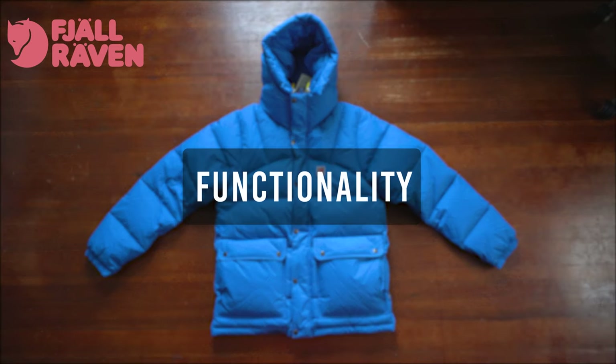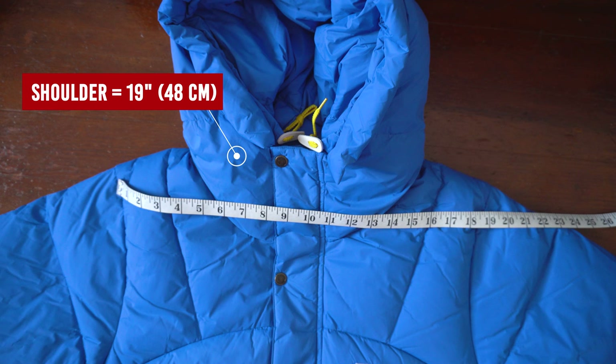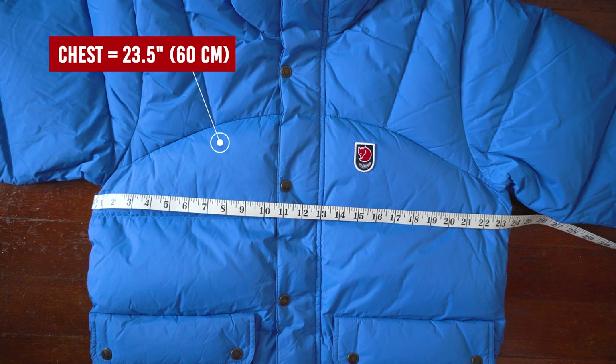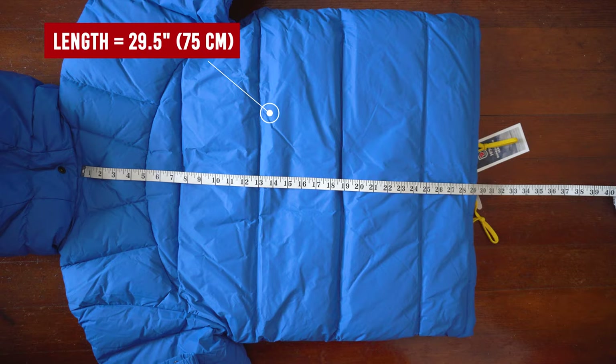Now time to give this jacket a rating. For functionality I'll give it a 7 — this jacket lacks a few things I'd want for cold weather, but the insulation placement is very thoughtfully designed. Moving on to fit: shoulders measure 19 inches, chest length measures 23.5 inches, sleeve length is 27 inches, and the overall length is 29.5 inches.